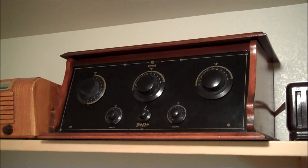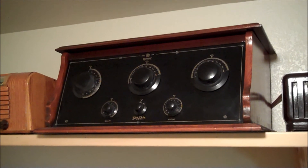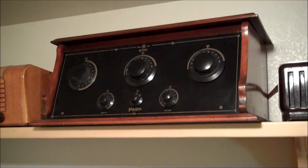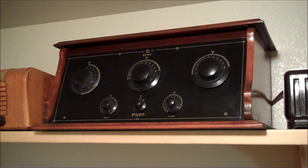This one over here is the Feta 195A, and this one's from 1924. This is actually a really big radio.